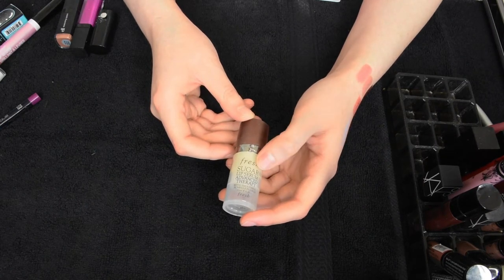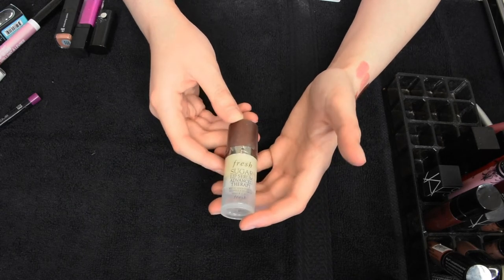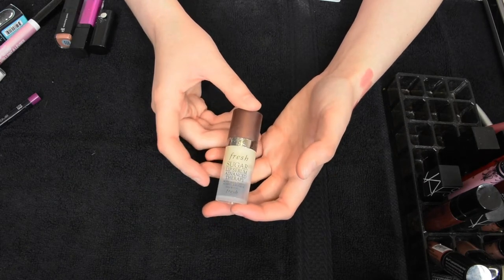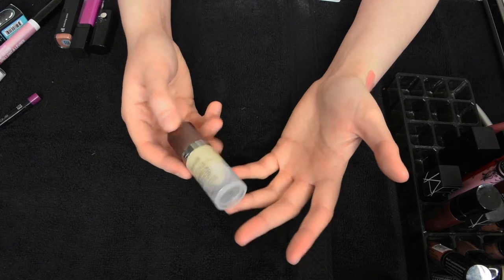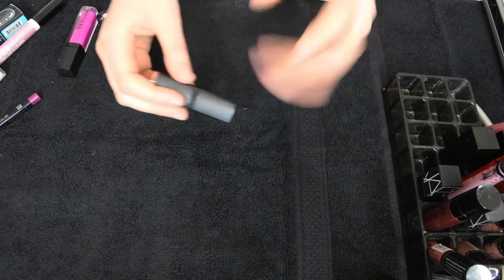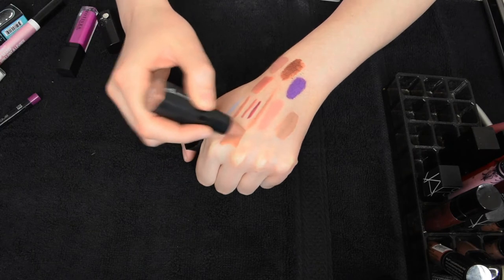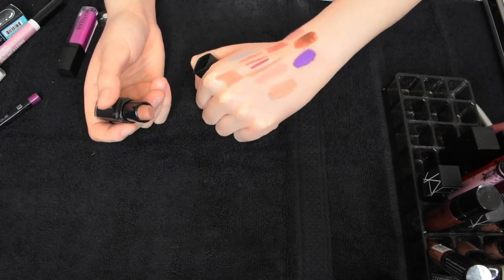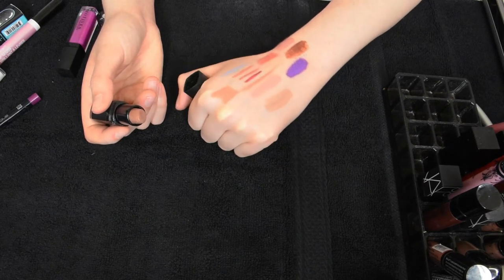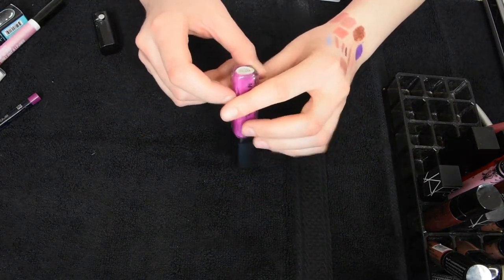This is the Fresh Sugar Lip Serum Advanced Therapy and I feel like it irritates my lips. I use my eye cream on my lips anyway as a lip serum, so I'm just gonna throw this away. I don't even want to pass it on because I seriously think it's irritating — it has lemon and stuff in there. I'm skeptical. This is also difficult because when I need a quick lip I really like it because it's super moisturizing, but the color is a little too tanny-brown. That elf lipstick went in the maybe pile.